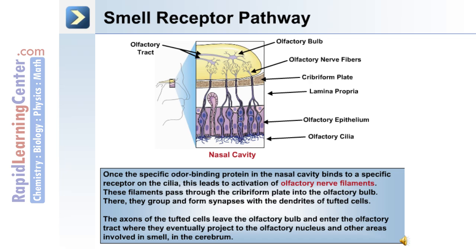Once the specific odor-binding protein binds to a specific receptor on the cilia, this leads to the activation of olfactory nerve filaments. These filaments pass through the cribriform plate into the olfactory bulb. There, they group and form synapses with the dendrites of tufted cells. The axons of tufted cells leave the olfactory bulb and enter the olfactory tract, where they eventually project to the olfactory nucleus and other areas involved in smell in the cerebrum.